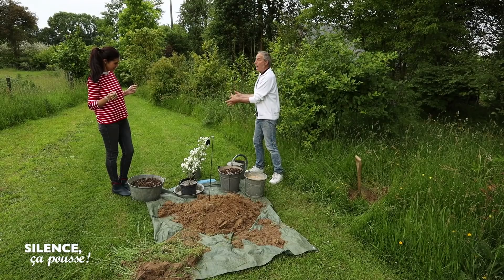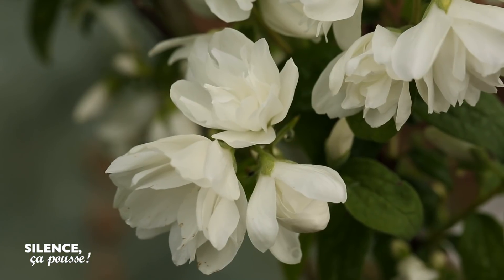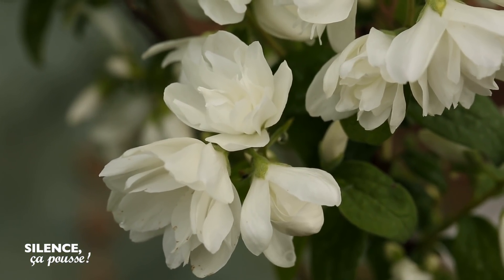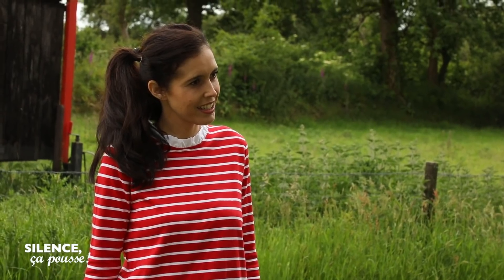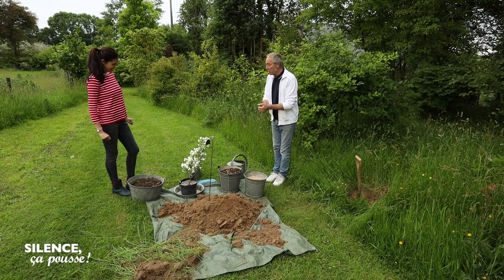Les Philadelphus sont, de manière commune, appelés des seringas. Je trouve que cet arbre, il est très élégant, très blanc, avec des fleurs doubles, légèrement parfumées. Ce sont des arbustes qui vivent très longtemps, fidèles au poste, qui reviennent chaque année, et qui demandent très peu de soins. C'est pour ça que nous les aimons.